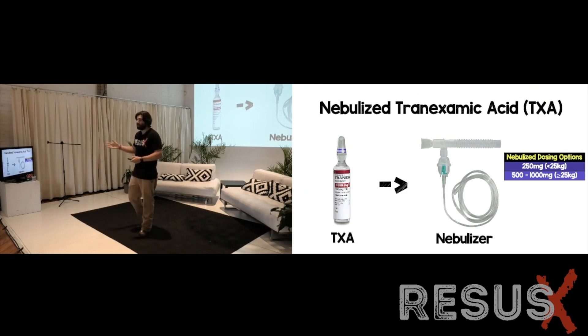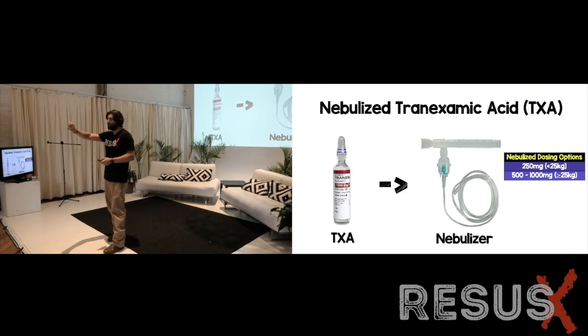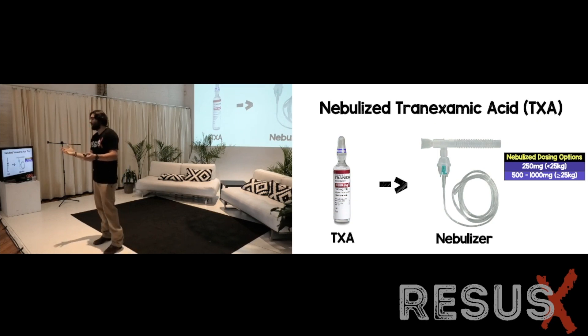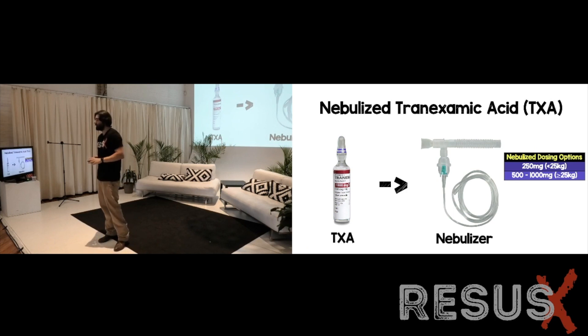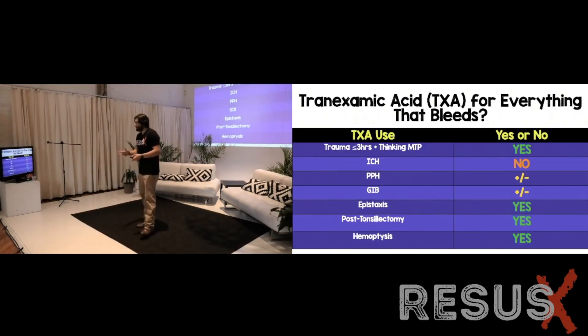For nebulizing TXA, you just pour the full vial into the nebulizer. Some people add five cc's of normal saline but I find that doesn't add much benefit. The nebulizer cup has limited capacity so the vial itself is more than enough — adding saline can cause overflow.